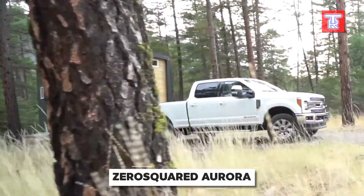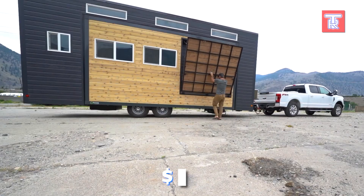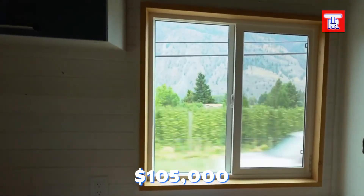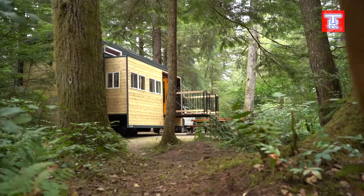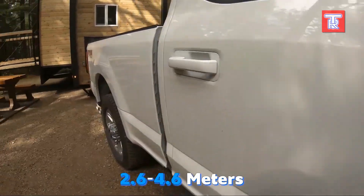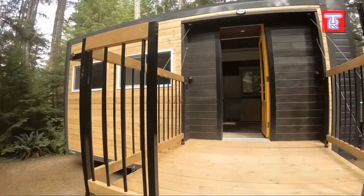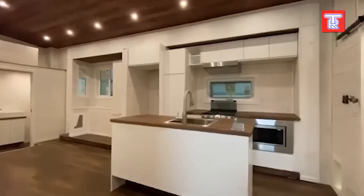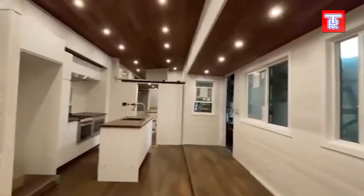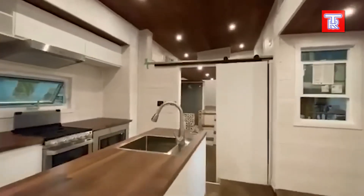Zero Squared has a unique vision for mobile housing and is not afraid to charge a premium for it. The Aurora model starts at $105,000 and offers 48 square meters of transformable space. Upon arrival at its destination, the house expands from 2.6 to 4.6 meters. From certain angles, the interior of the Aurora could easily be mistaken for an apartment — the bedroom, kitchen, living room, and other rooms are all fully furnished and equipped with appliances such as a stove and an oven.